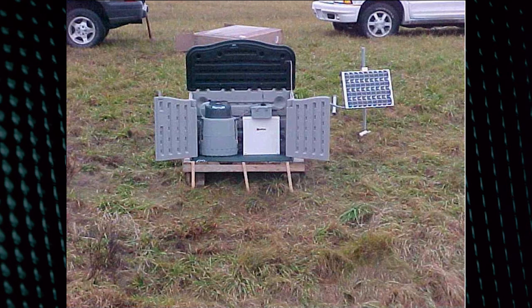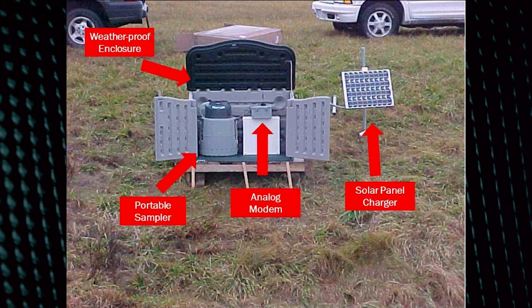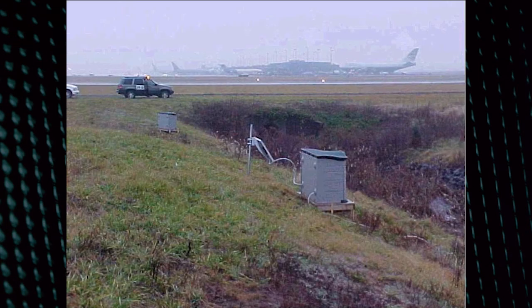Here's an example of a monitoring site, which includes a solar panel charger with a deep-cycle marine battery and an automatic sampler. This one in this picture is a portable sampler, so it does not refrigerate the samples. There's a weatherproof enclosure — in this case, one purchased from one of the big warehouse stores — and an analog modem. These days we don't use analog modems, but back when this installation happened, analog modem was all that was available. This was actually at an airport, and they were monitoring the runoff of the runways.